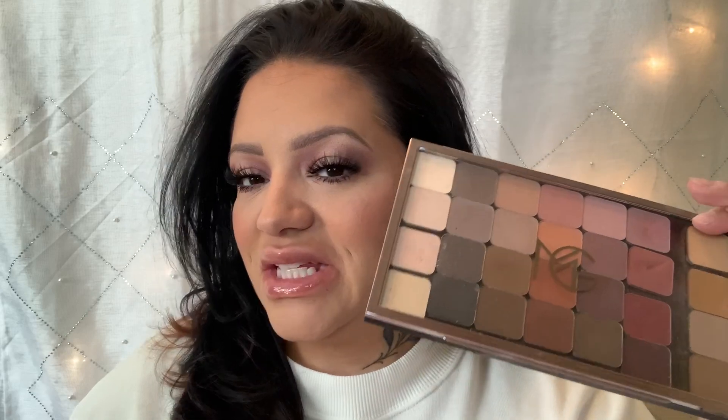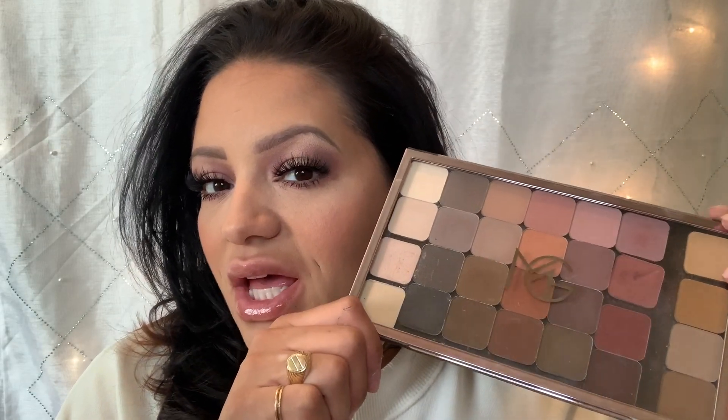The first palettes I want to talk about are the Makeup Geek palettes, which I think will both work well for spring and summer. This one mainly because it has so many colors that you'll be able to create any look you want, and then this one because you can create any soft glam look and pump it up for the evening — because everybody wants that regardless of the season.